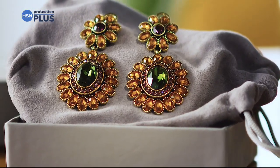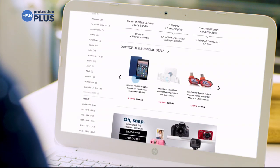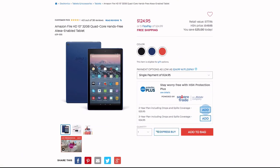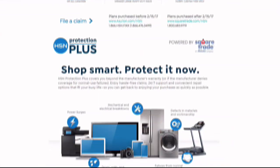Even jewelry can be covered with a plan that offers repair or replacement should something go wrong. Portable electronics feature accidental damage from handling, which covers unintentional mishaps like everyday drops, spills, and cracked screens. Shop smart and protect your purchase — it's easy to add when you're checking out. Search Protection Plus at HSN.com for more details.